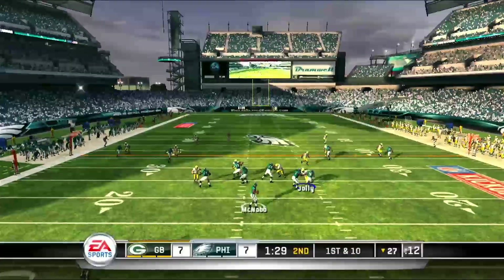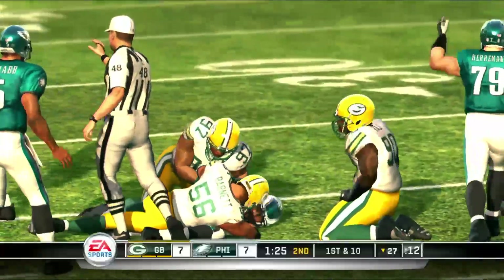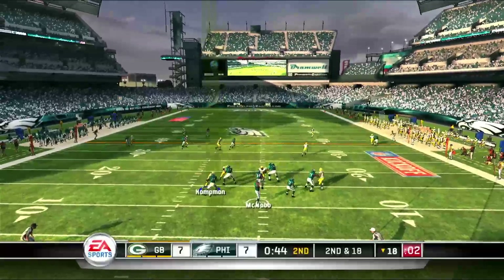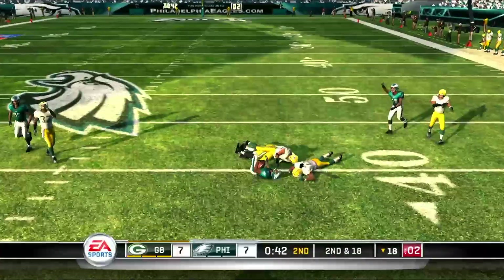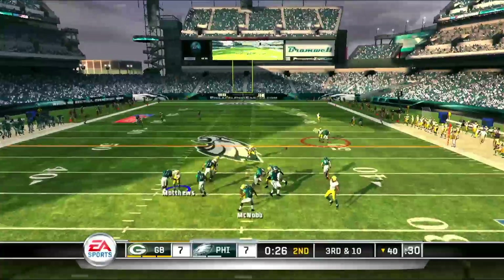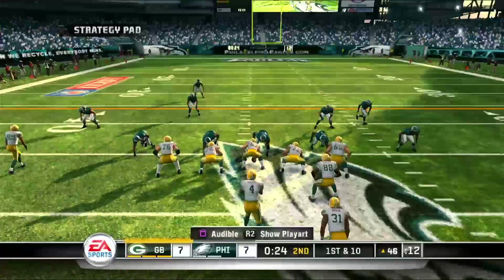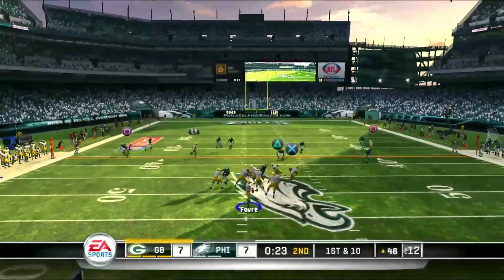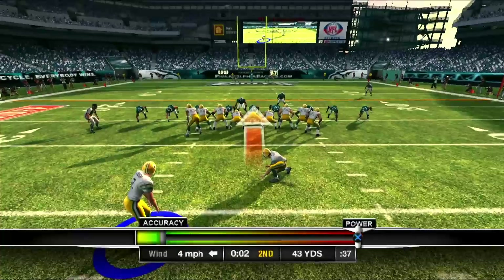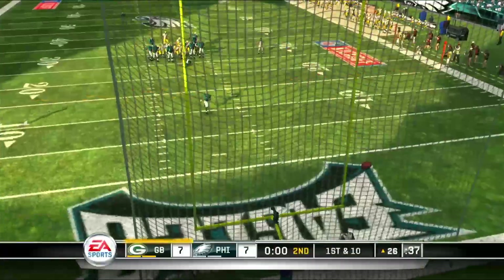Just about a minute and a half left in the second quarter. McNabb is in trouble and is sacked — he fumbles, but the Eagles are lucky they recover. Just under a minute to go, McNabb finds Jason Avant for a first down. Third and ten, McNabb is intercepted by Underwood. Favre looking to take advantage, finds James Jones, but the Eagles defense will hold, forcing the Packers to kick a field goal just before halftime. Packers go on top 10-7.